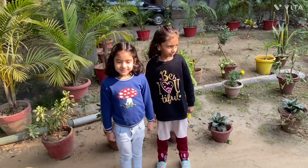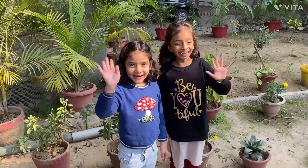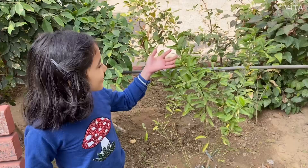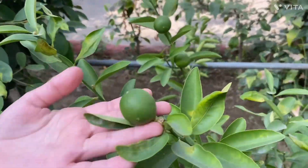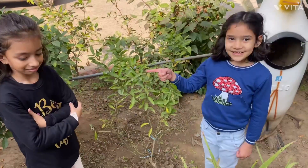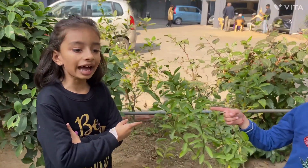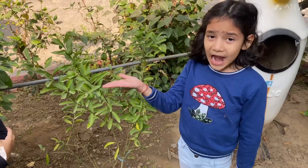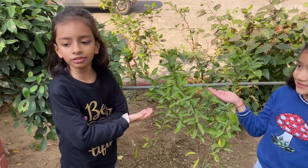Friends, this is my friend Anvika. Hi. This is a leaven plant. This is a shrub. Shrubs are smaller than trees and bigger than herbs. Shrubs are bushy in looks. They have a green and thin stem.